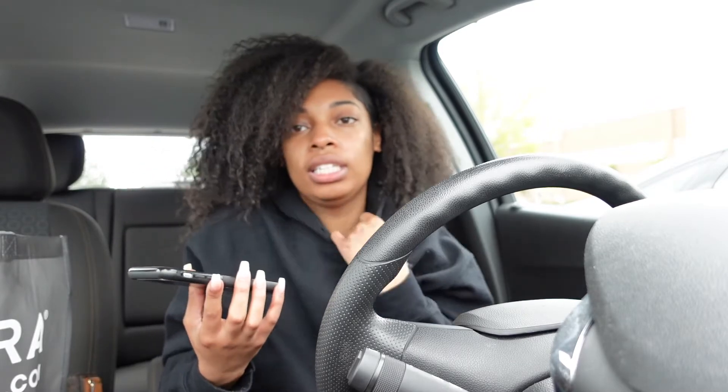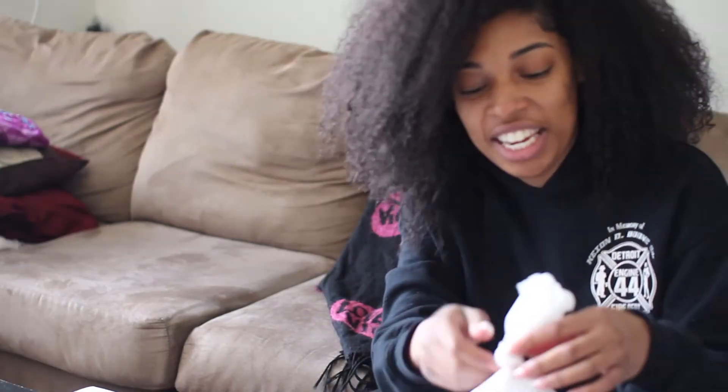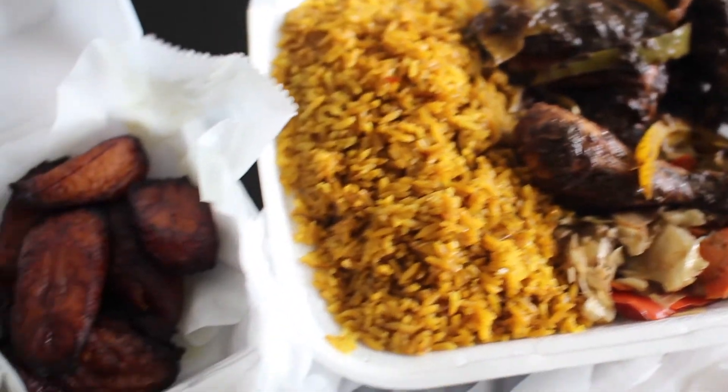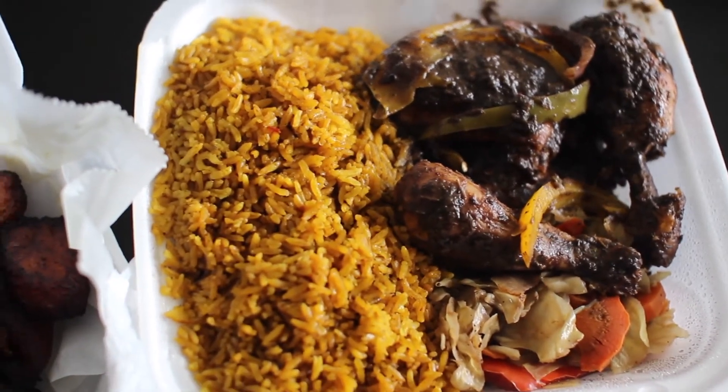What would you like today? Can I do the jerk chicken? It comes with any side — can I do the yellow rice? Does it come with cabbage? Yes, a little bit of cabbage on the side. Can I also add some plantains? That's all. I'm back on the main camera because the battery life on the vlog camera is horrible — I just ordered some extra batteries while I was out. I got jerk chicken, cider plantains, cabbage, and yellow rice. Smells and looks delicious.